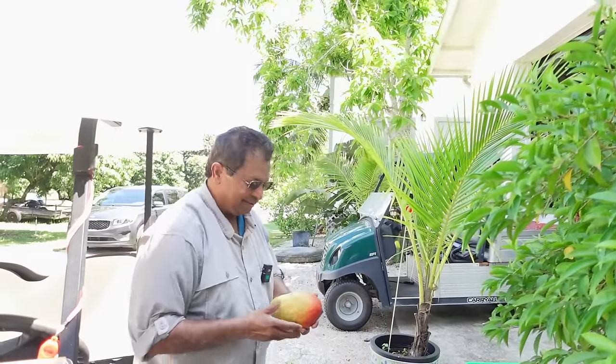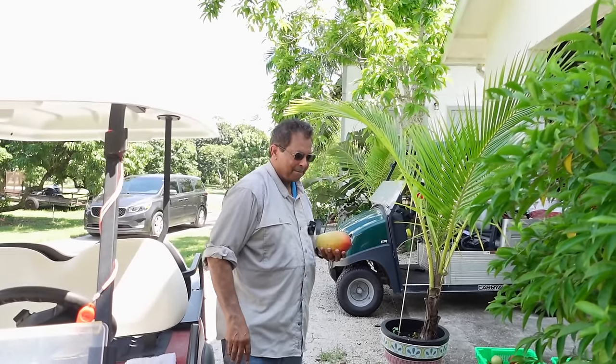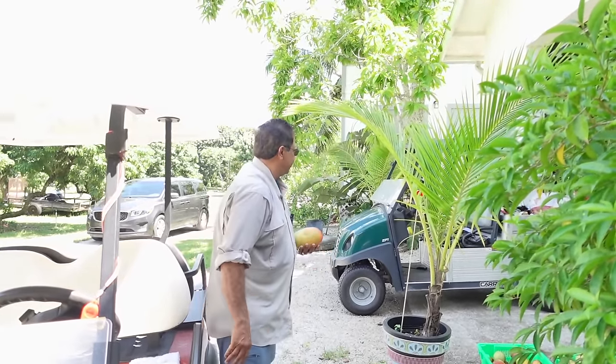Check them out - they have mangoes super cheap for sale, jackfruit, and just everything. This is a place you want to definitely put on your list.